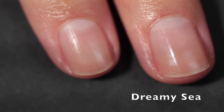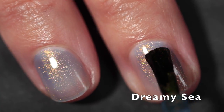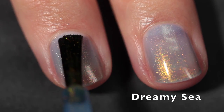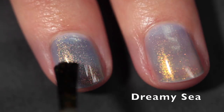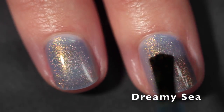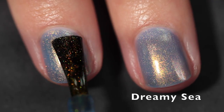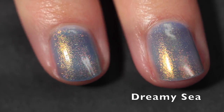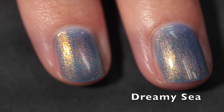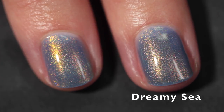Last but not least of the Summer Shimmers, we have Dreamy Sea. This one features a sapphire blue base and the shimmer flashes through green and copper. I'm getting speechless looking at these again because I love this one so much. It builds up really nicely — it's slightly less sheer than Golden Days. Again, if you want to layer this, I think it would work over probably anything and give you a totally different look, but I love sheer polishes and I'm in love with this one.